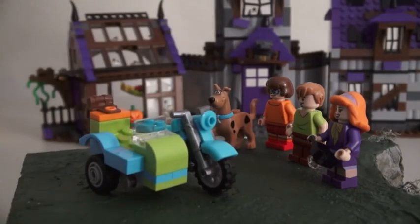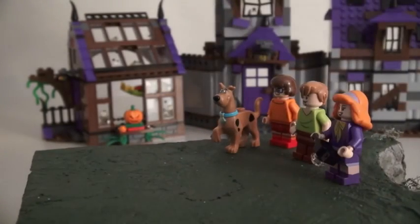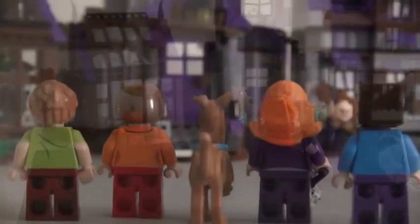Team Scooby-Doo also comes with this cool bike! I'm gonna take this for a ride! Hehehehe! Man, he stole our bike! I know! Now the bike may be cool, but now it's time to solve the case of the Mystery Mansion.